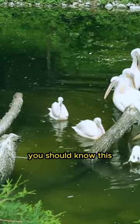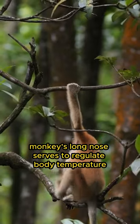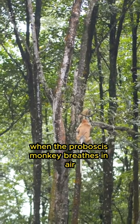Hello animal friends, you should know this. The proboscis monkey's long nose serves to regulate body temperature. This long nose aids in the cooling process when the proboscis monkey breathes in air.